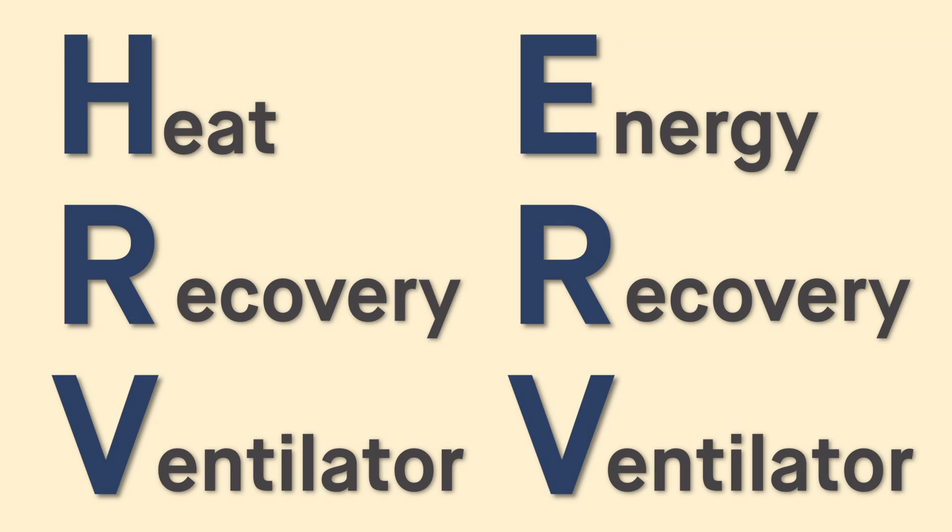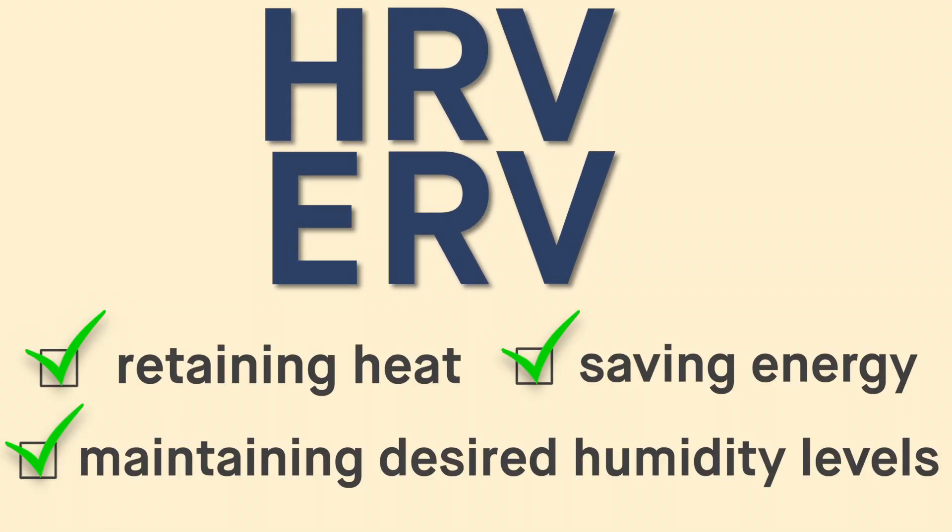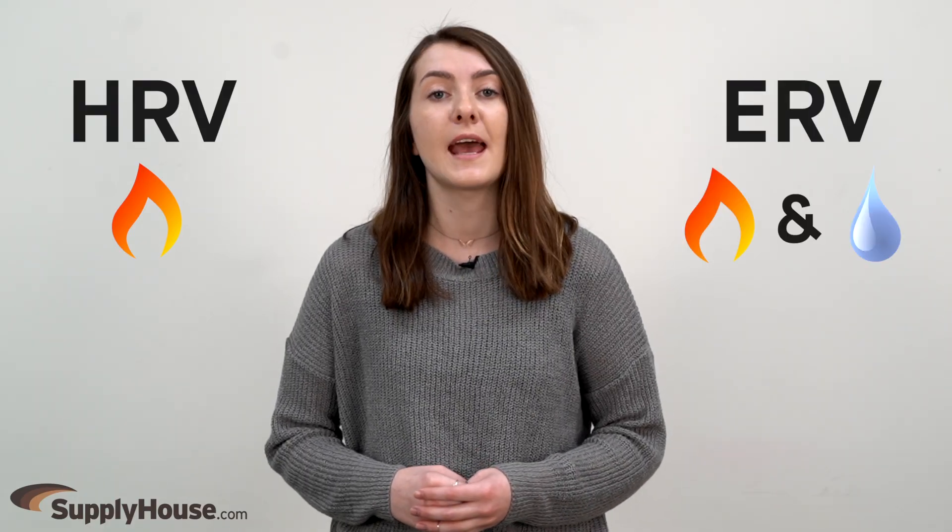Heat and energy recovery ventilators are designed to deliver fresh air to and remove stale air from a home, all while retaining heat, saving energy, and maintaining desired humidity levels. The primary difference between HRVs and ERVs is that HRVs transfer heat, while ERVs transfer both heat and moisture.